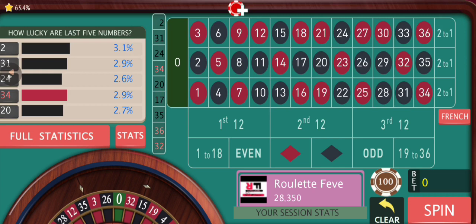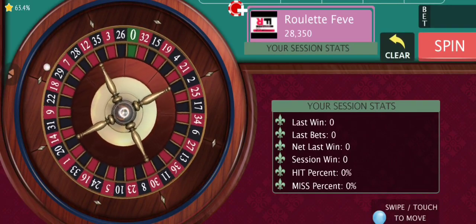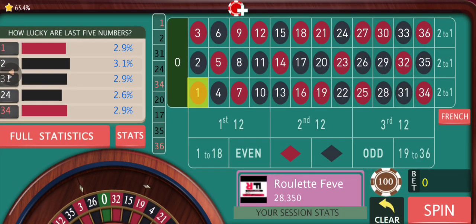In today's strategy, what we are going to do is start with a low bet, and slowly after each and every loss we are going to increase our bet size. But while doing so, we are also going to keep in mind that we will increase our chances of winning simultaneously. So that obviously while we are taking more risks, we can increase our probability too at the same time. That's how we are going to go about this strategy. Let's begin.